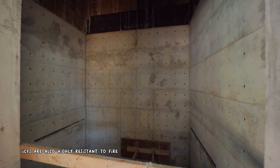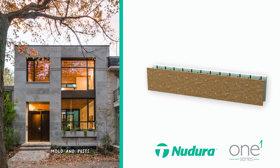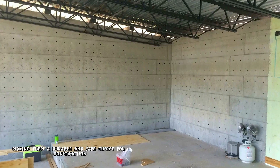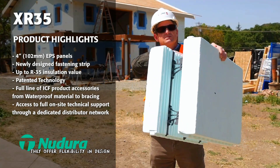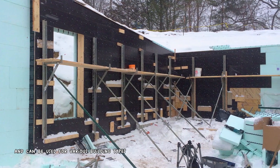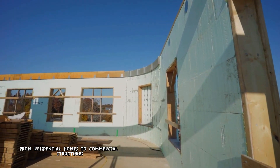ICFs are also highly resistant to fire, mold, and pests, making them a durable and safe choice for construction. Additionally, they offer flexibility in design and can be used for various building types, from residential homes to commercial structures.